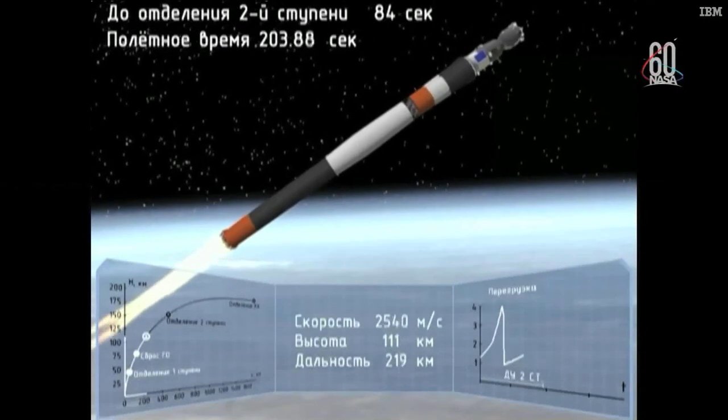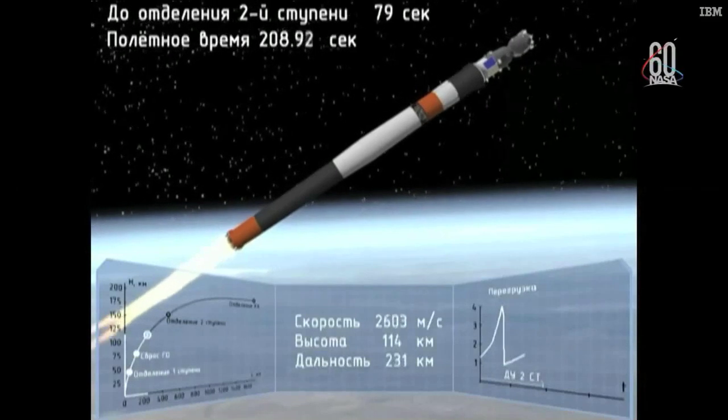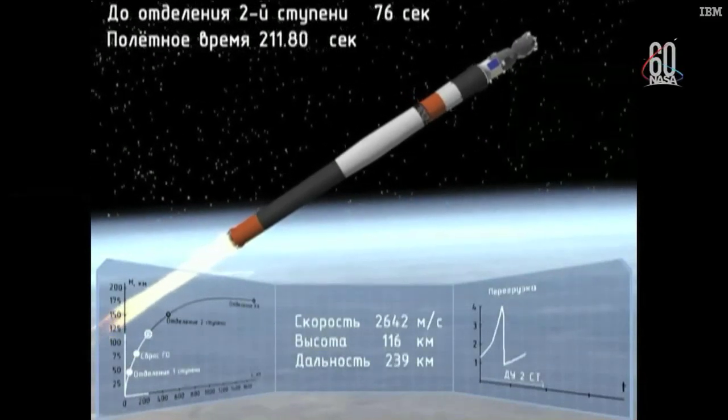190 seconds into the flight, traveling about 4,700 miles per hour. Crew callsign Burlaki copies. We are in weightlessness according to our sensations.